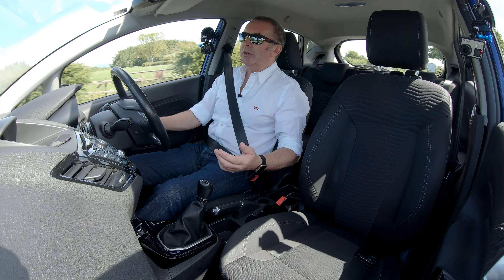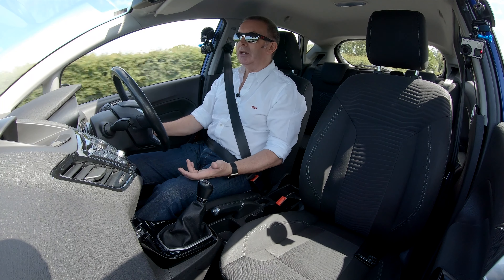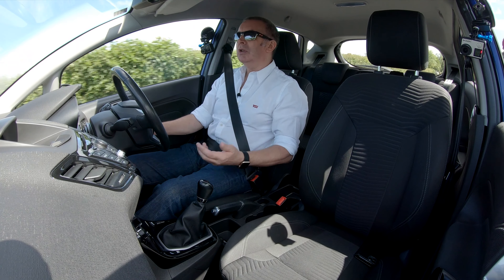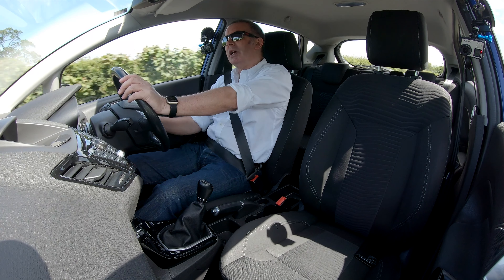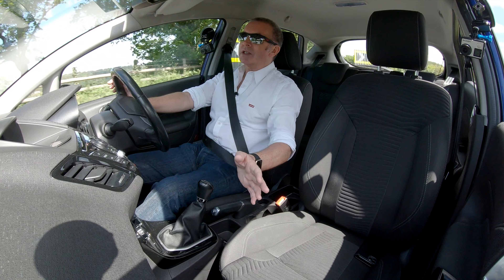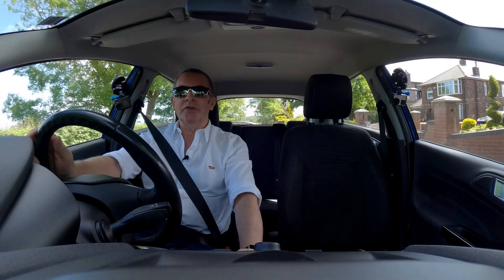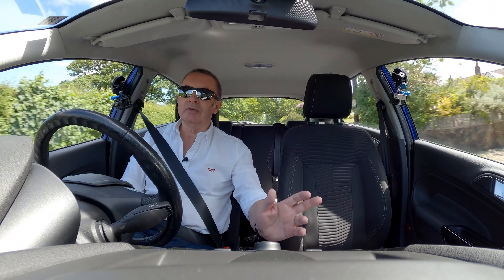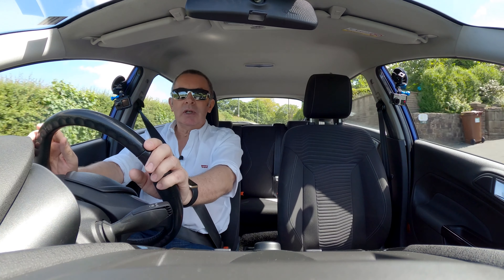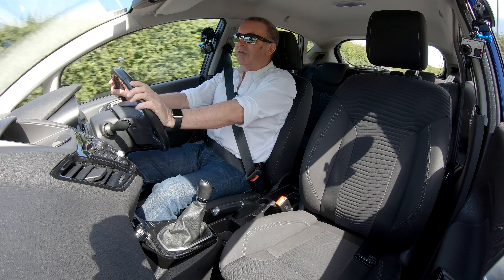We've got live chat, you can email us, telephone us, get a finance quote online, fill a finance proposal in online and get accepted online, and get an instant part exchange value on our website. You can do all that side of it, but it's always best to come to the garage. We won't be delivering unless it's exceptional circumstances. We'll come and pick you up at the train station — we think that's the best way of doing business for everyone concerned.